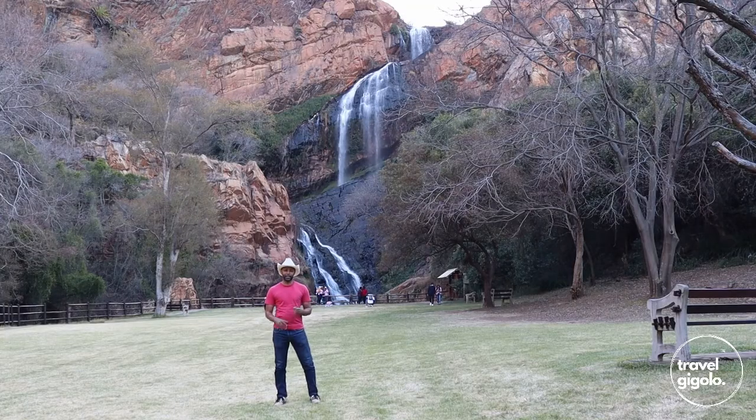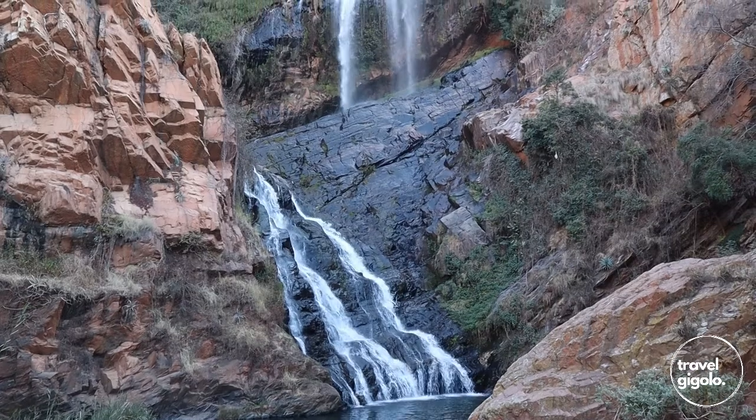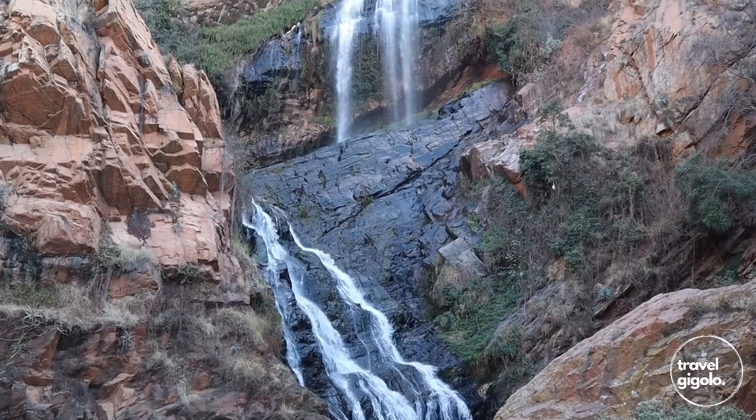Probably the biggest attraction of the Botanical Gardens is the waterfall, and that's behind me right now. It's there all year round and it can be really crazy after a big thunderstorm.